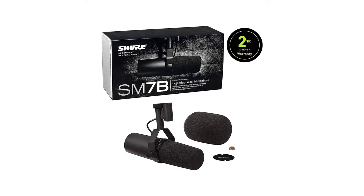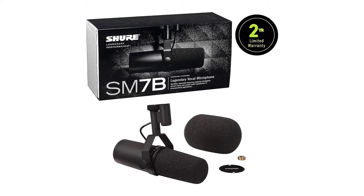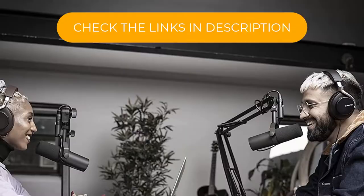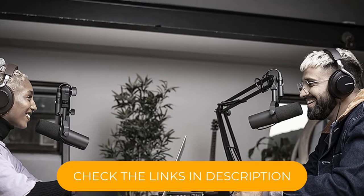Its low-frequency cut and presence boost controls help you dial in the right sound for voices ranging from a rich, understated baritone to an explosive and bright shout-talker. The SM7B zeros in tightly on the voice in front of it, shutting out intrusive background noises. A versatile microphone also used frequently in music, the SM7B connects with an XLR cable and can handle up to 180 dB of input signal, so you don't have to worry about shouting too loud.